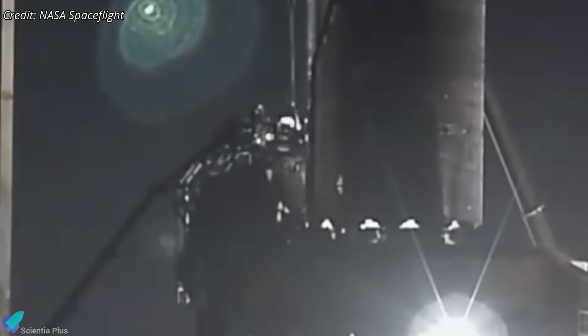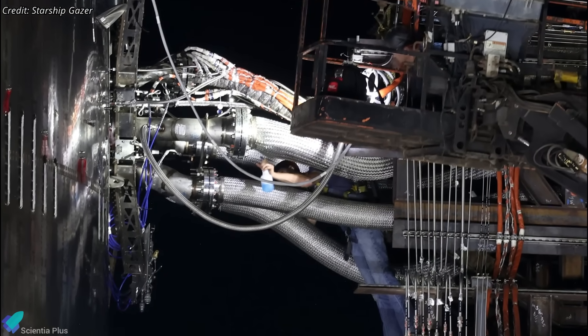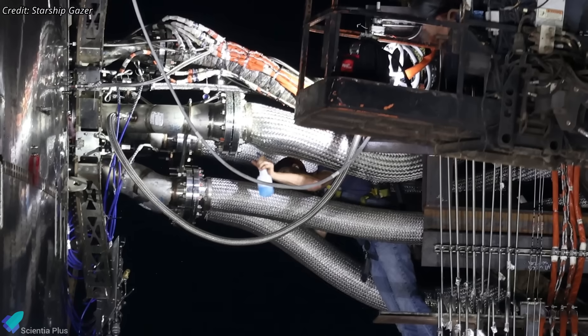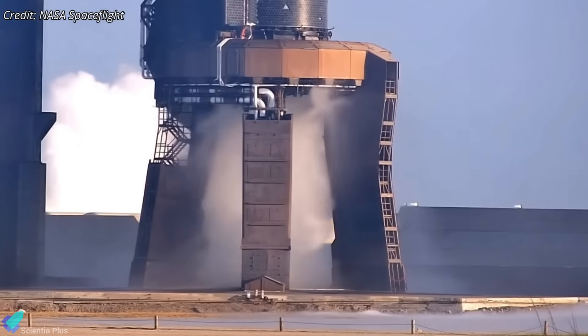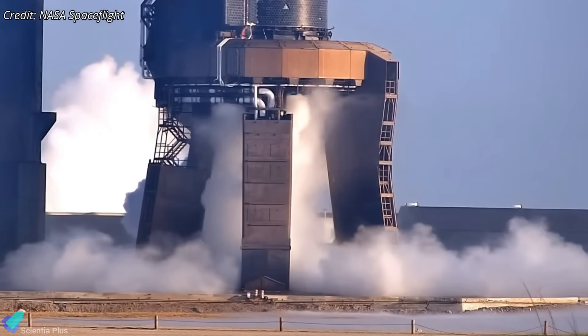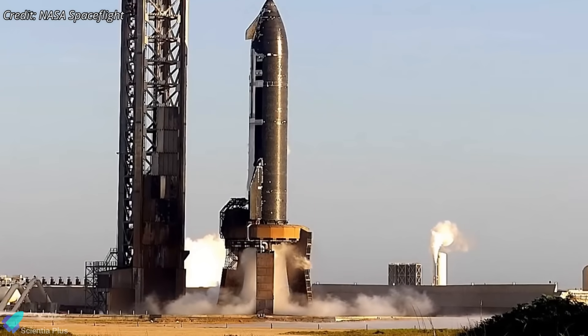Later that night, the faulty flex hose was removed and replaced with a new unit. Following installation, leak checks were performed to confirm system integrity, after which preparations began for a second spin prime attempt. On Wednesday morning, Ship 37 executed a flawless six-engine spin prime lasting about 10 seconds, roughly the length of a typical full-duration static fire.